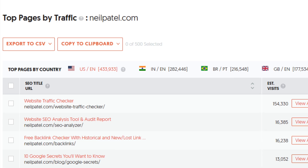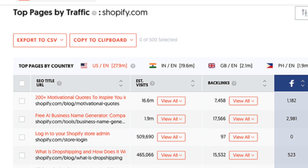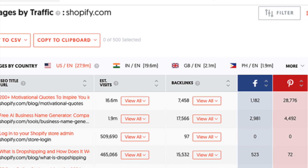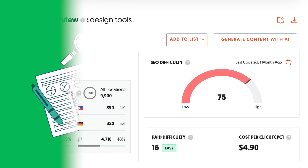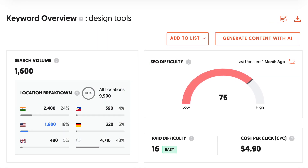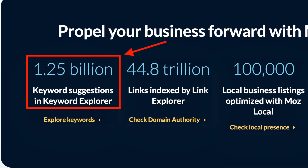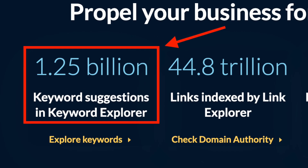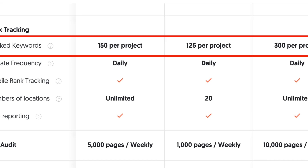I've found Ubersuggest's Top Pages report particularly handy. This gives you a quick snapshot of a site's best-performing content, including traffic estimates, backlinks, and even social share data — something you'll sometimes need to pay extra for in competing products. Ubersuggest falls down a bit when it comes to keyword research, however, because it uses Moz's keyword database, which as I discussed earlier is quite small and will limit your horizons when it comes to getting keyword suggestions. Additionally, it doesn't give you data on broken links, and its rank tracking limits are fairly ungenerous.